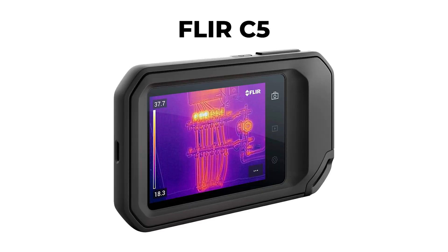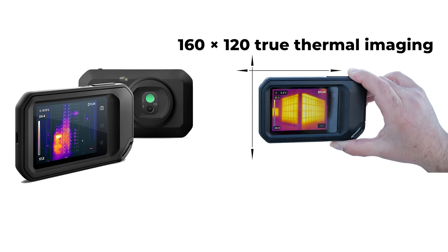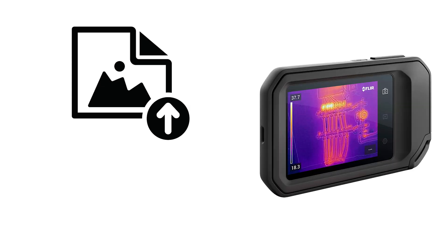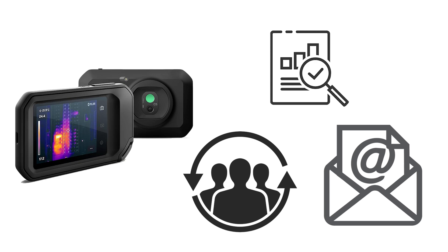The FLIR C5 takes the second spot, and it's a handy tool for discovering hidden faults and reducing diagnostic time. Its features like MSX technology, 160x120 true thermal imaging, and the one-touch level and span feature make fault detection efficient. You can easily upload images directly to the FLIR Ignite Cloud using the C5's connectivity, allowing you to generate professional reports and send them to customers via email, streamlining your workflow.